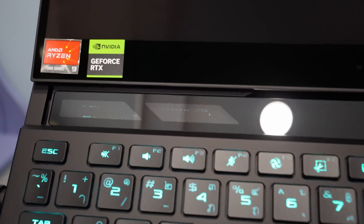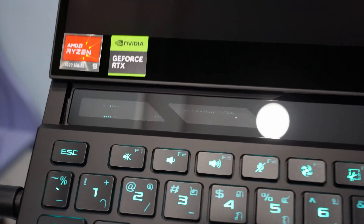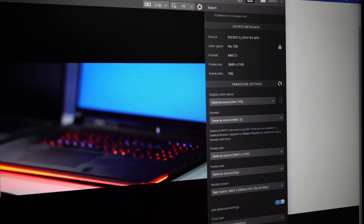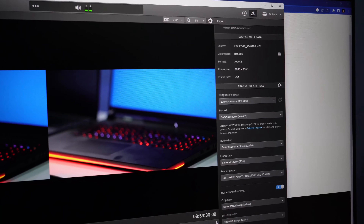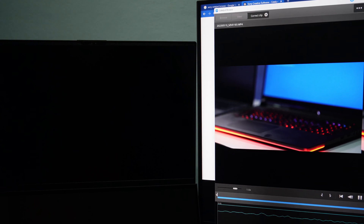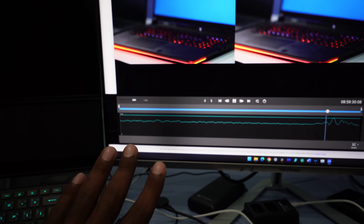This is the ASUS ROG Zephyrus 2023 Duo 16 model, and I managed to crash it. ASUS, come on — this is considered to be one of the best laptops made in 2023. It has the most powerful Ryzen mobile laptop processor to date and the most advanced NVIDIA graphics processor. The apps I had open were DaVinci, Lightroom, Google Chrome, File Explorer, and Catalyst Browse.